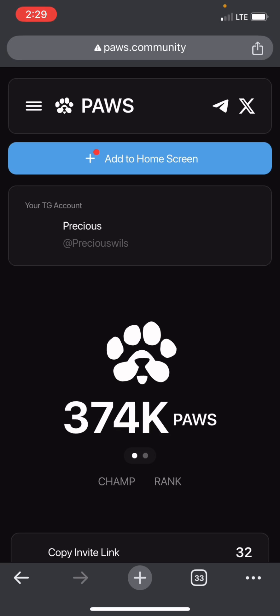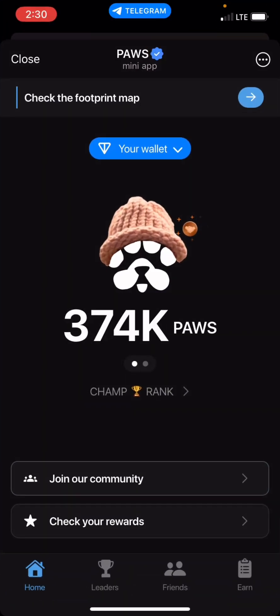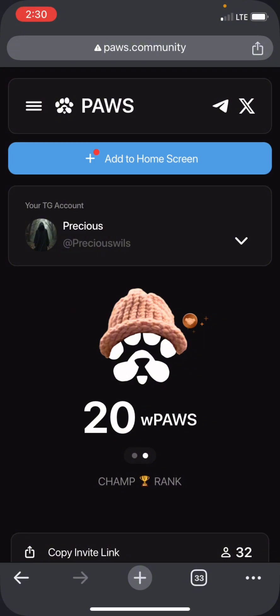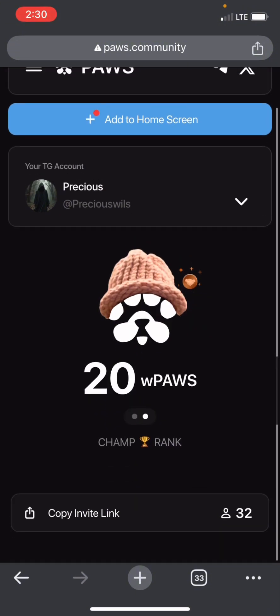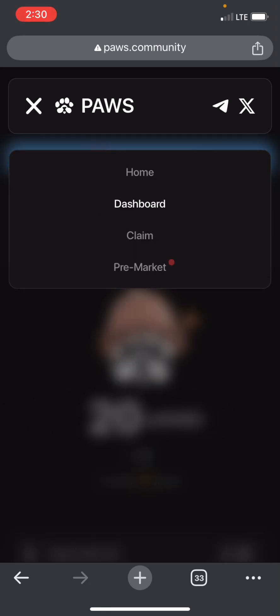When you click Go, you can see this is my account here on the website. The next thing you need to do is click on the three-line menu at the left corner of your screen, then you can see Pre-market — click on Pre-market, the last option.